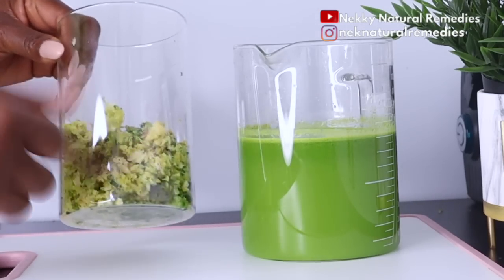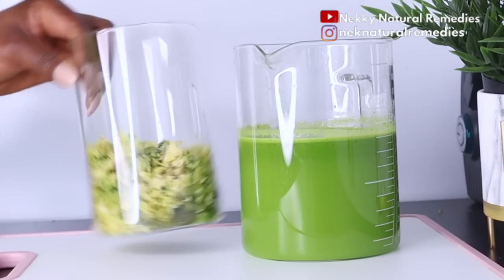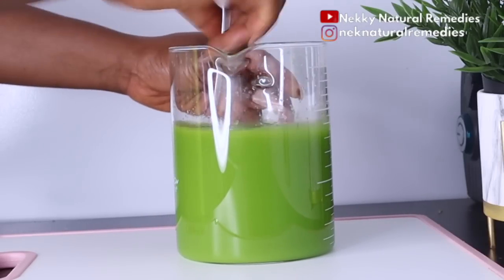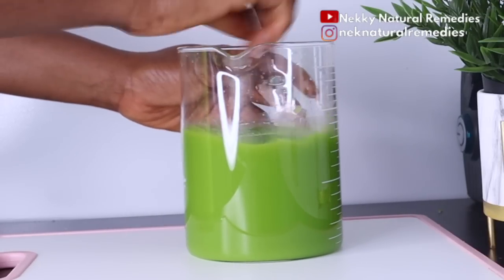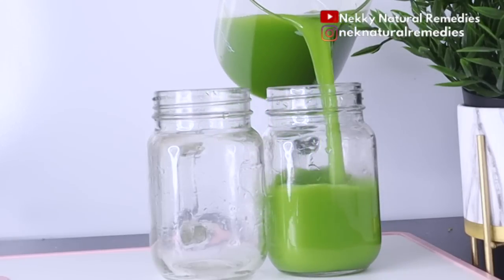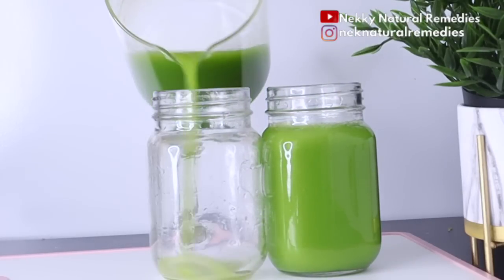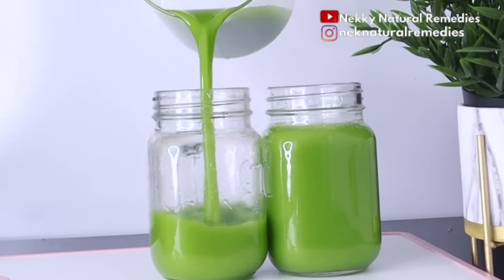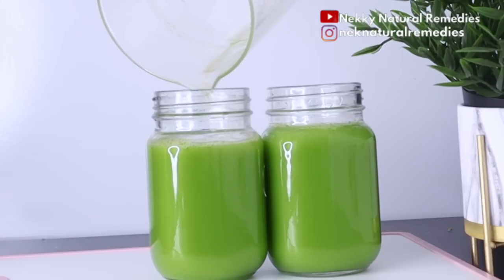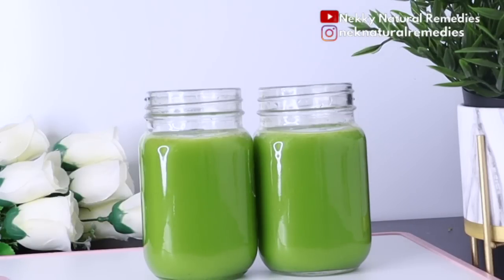As you can see, this is the quantity of juice we got — very healthy, very nutritious, and very delicious. After juicing, transfer it to your cup. I'm transferring mine into two cups — one for morning and one for night. Drink this and you're going to come back to the comment section and thank me. You can do this three to four times a week.